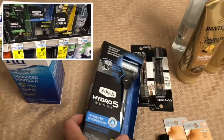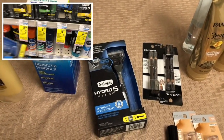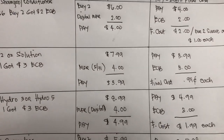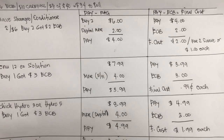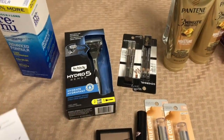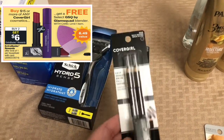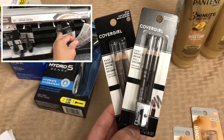I also got the Renew advanced formula — this one is on sale for $8.99 and when you buy one you get a $3 Extra Bucks reward. I used the $4 digital coupon from the previous week, so I paid $4.99 and got a $3 Extra Bucks reward. My final cost is $1.99 each. Then I got Cover Girl — buy two and get $6 Extra Bucks reward. I grabbed two Cover Girl brow pencils at $5.99 each.